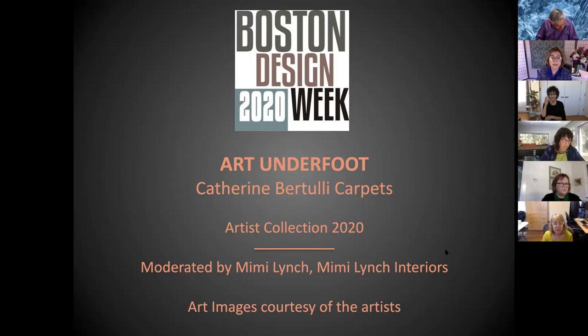I graduated from Massachusetts College of Art in 1972 and have been making art ever since. I have work in the Fogg Art Museum at Harvard, the Rose at Brandeis, the deCordova, and the Danforth. I've also been making sculpture from industrial-grade aluminum foil, and these have been exhibited at Fall River, Verona, Italy, and at the Danforth in Framingham.